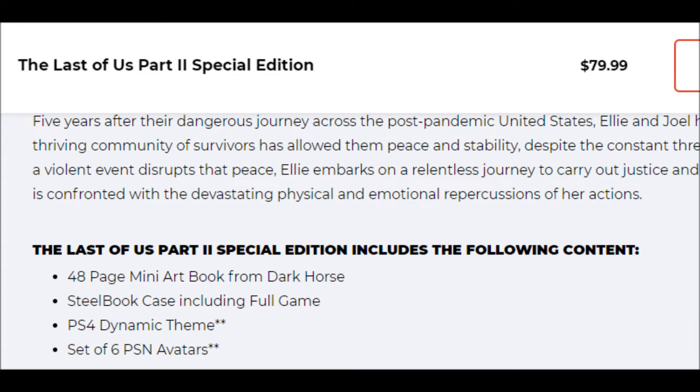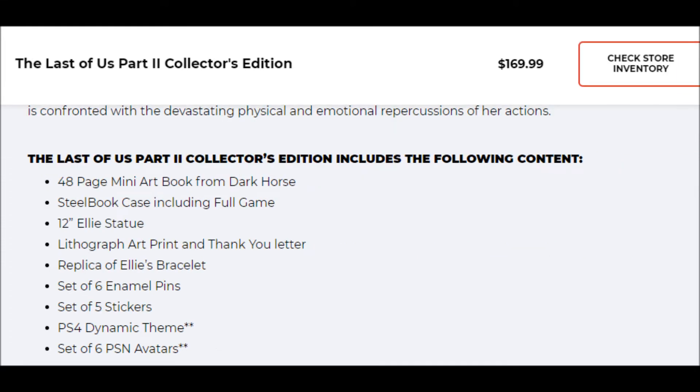The Special Edition is $20 more than the standard edition. It comes with a 48-page mini art book from Dark Horse, a steelbook case which includes the game itself, an exclusive PS4 dynamic theme, and a set of six PSN avatars. So you get some digital content plus the art book and the steelbook case. For most people, that's enough.